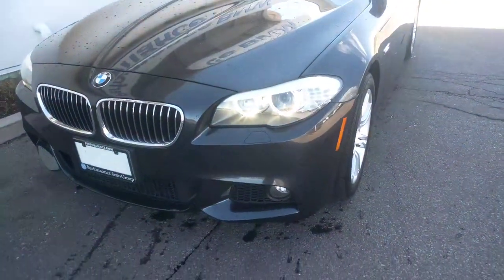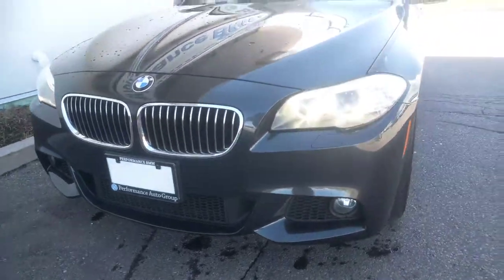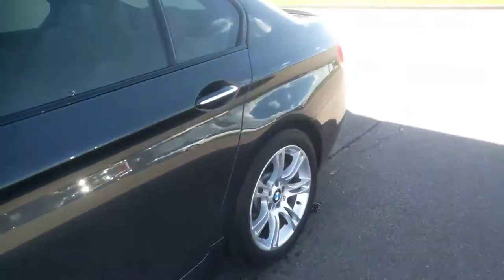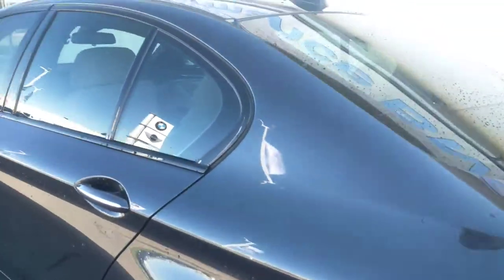This 5 Series in particular actually has the M Sport package. You can see it has the aggressive front and rear bumpers. You have your 18-inch M wheels that came with the car. And this is the dark graphite metallic, so it's a very dark gray — a very beautiful color.